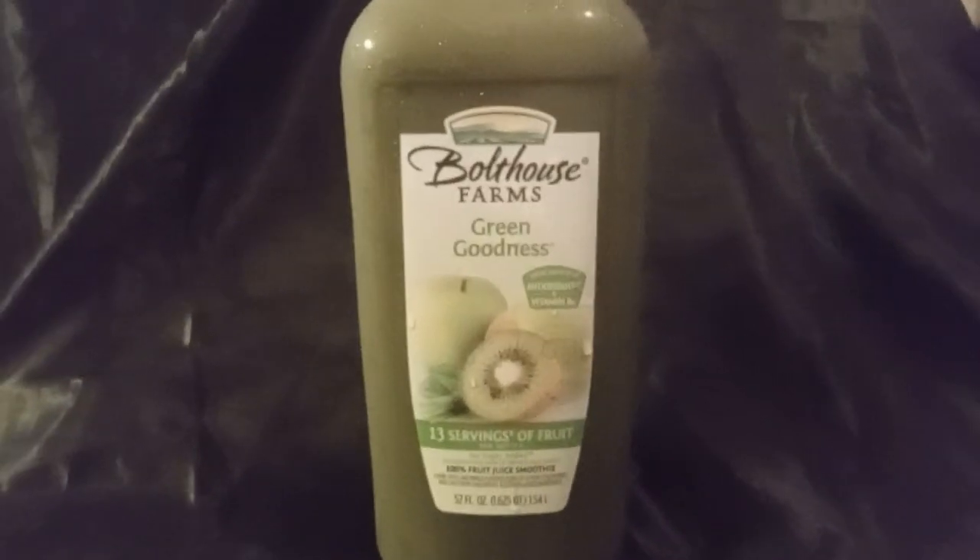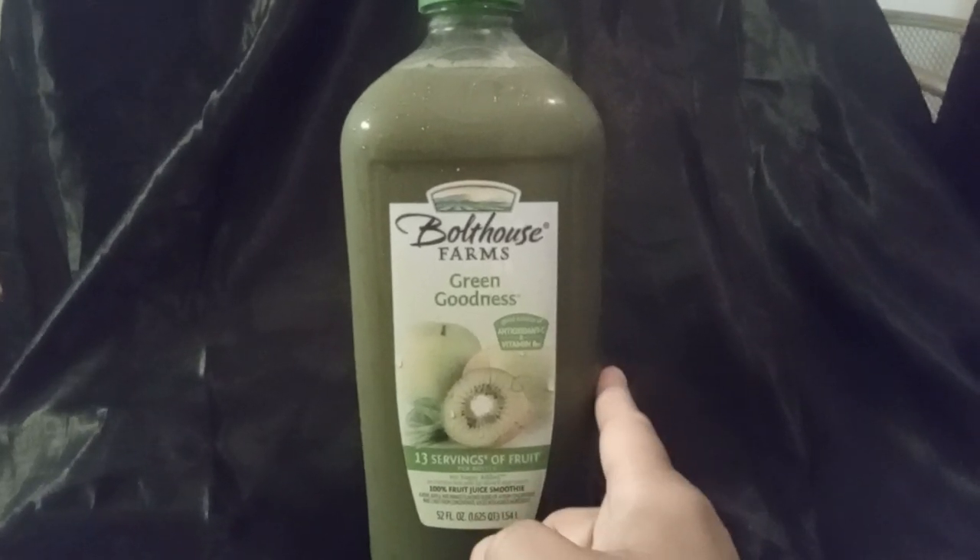Good morning everybody. I ran to Aldi's today and just picked up a few things. I got this Bolthouse Farms Green Goddess. It's delicious — I like it cold. It's good for smoothies, and my kids like it too, so that's a win.